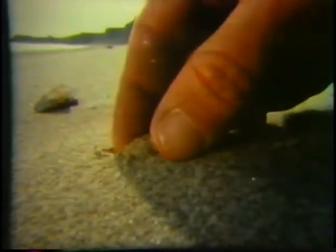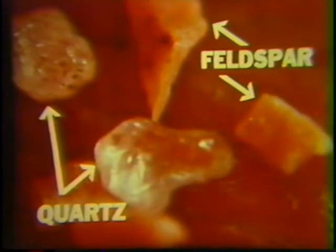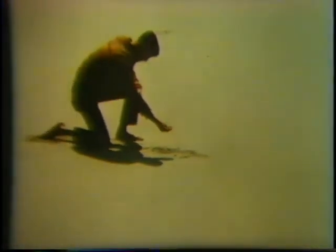People say this California beach is made of light-colored sand. But what is the sand composed of? Tiny grains of quartz and feldspar, the two most common minerals found in solid rock. Where could the billions of grains of minerals that make up this beach have come from? And how did they get here?